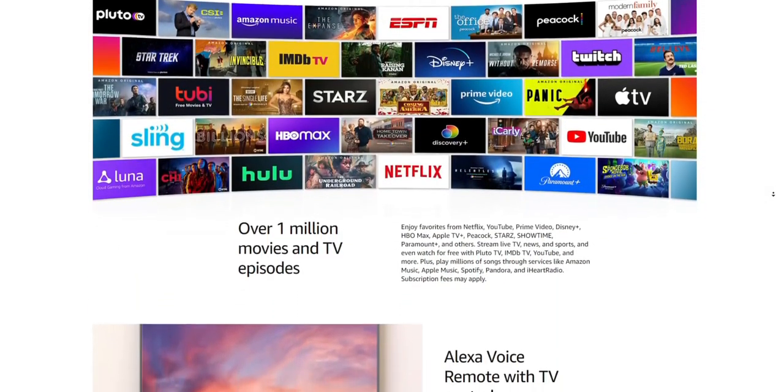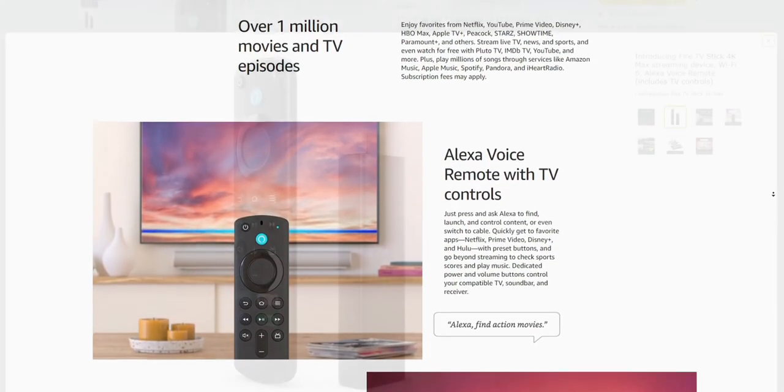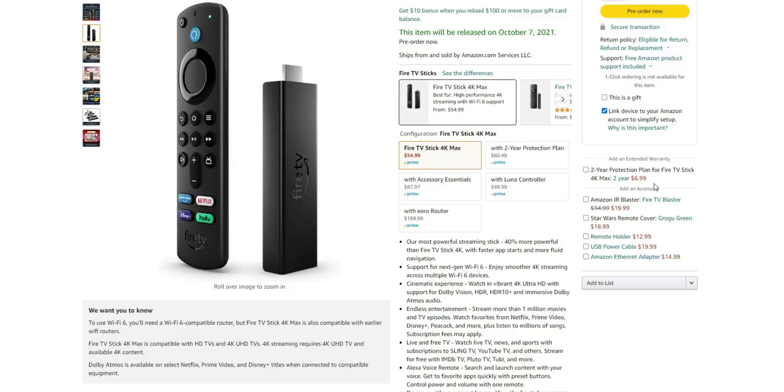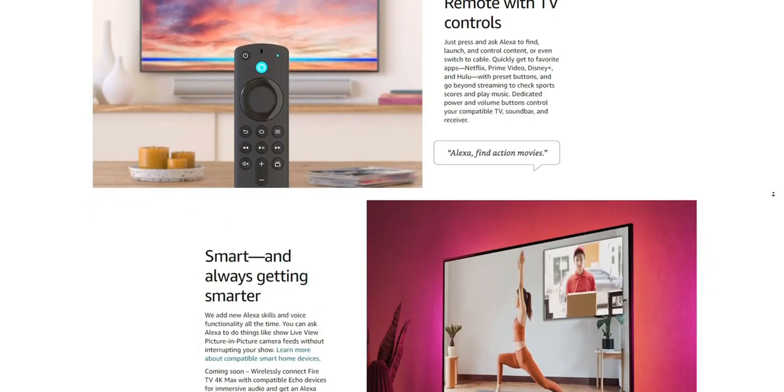Endless entertainment — of course the apps are going to be supported, that's not really different. You're going to get Prime Video, Netflix, Hulu, Peacock, and so on. The Alexa remote has a new integration, though it hasn't really changed from the 2020 Fire TV Stick. They do have the guide button, the Alexa button at the top, the pairing button, volume rocker, and quick launch buttons for Prime Video, Netflix, Disney Plus, and Hulu.